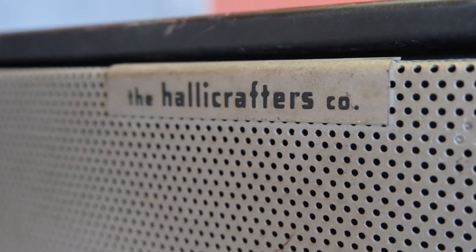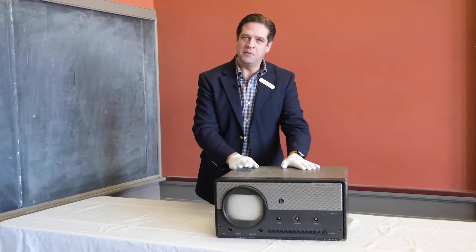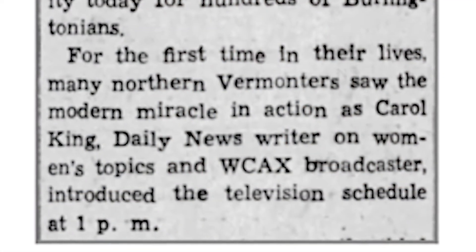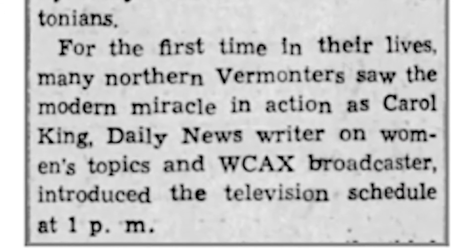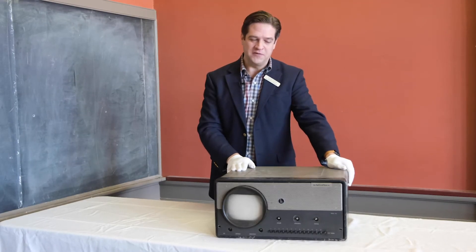So this television set — he wanted to try it out. Now here is a unique problem in Vermont: Vermont didn't have a television station or any sort of broadcast infrastructure until 1954, when WCAX built the first transmitter on top of Mount Mansfield.